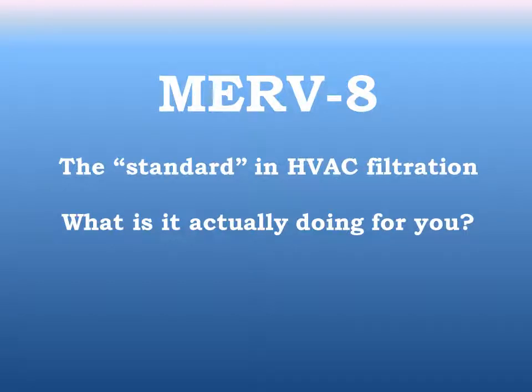MERV8 is the standard efficiency in HVAC filtration. But what does MERV8 actually get you?